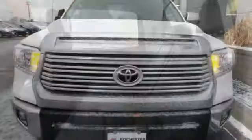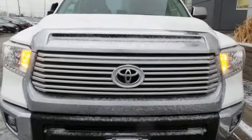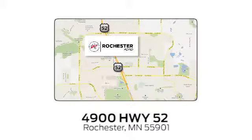Comfortable, convenient quality. Toyota — see it for yourself when you take it for a test drive. Experience the difference at Rochester Ford. We're conveniently located between 41st Street and 55th Street Northwest on Highway 52 in Rochester, Minnesota.